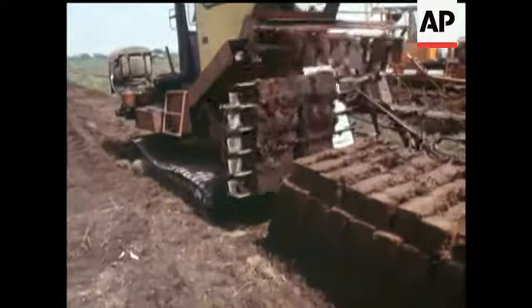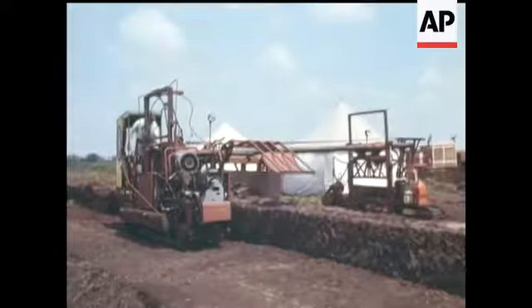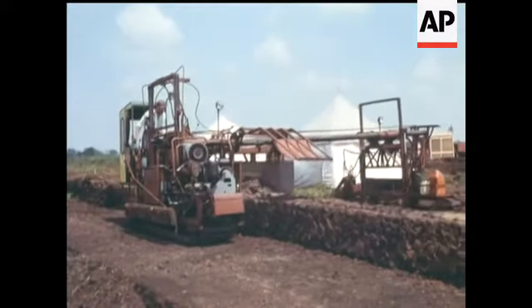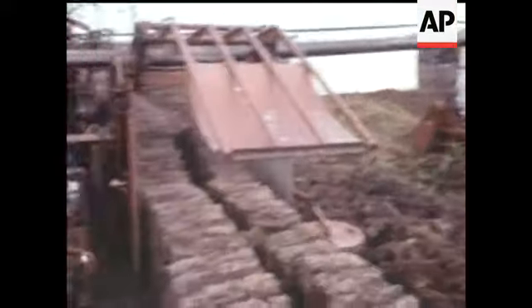The digger also stacks the turves ready for drying. Later another machine rearranges the stack to aerate it and speed up the drying process.